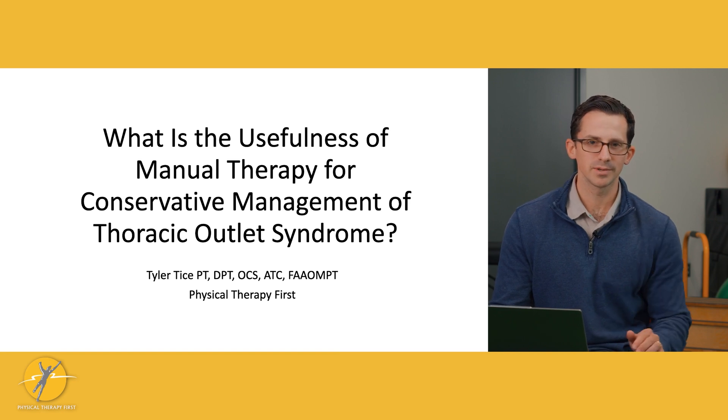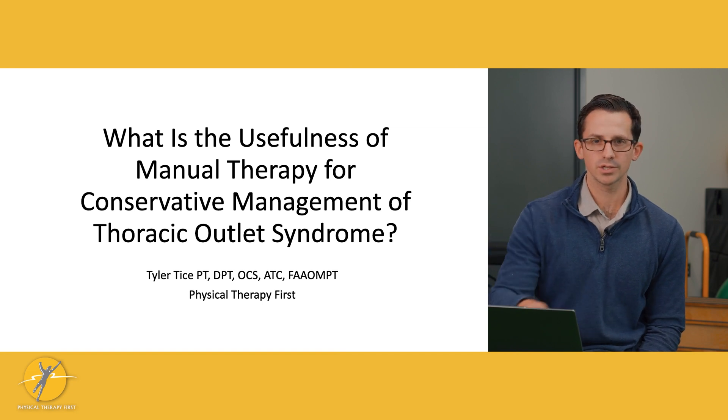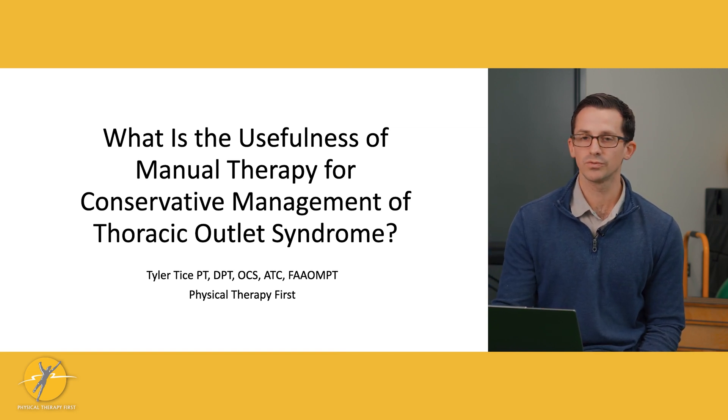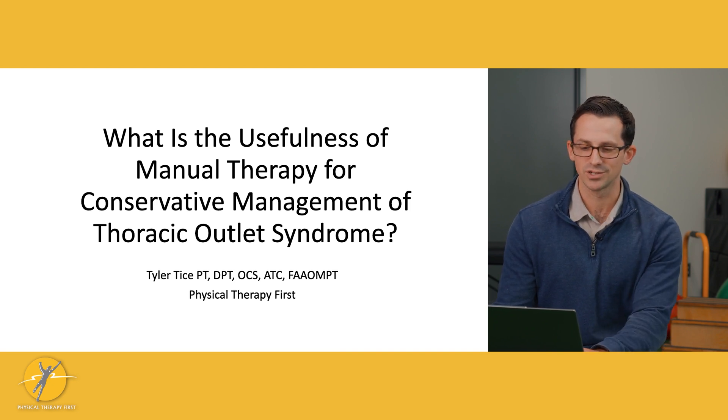My name is Tyler Tice. I'm a physical therapist at Physical Therapy First. I have a presentation today diving into the research based on the usefulness of manual therapy for conservative management of thoracic outlet syndrome.